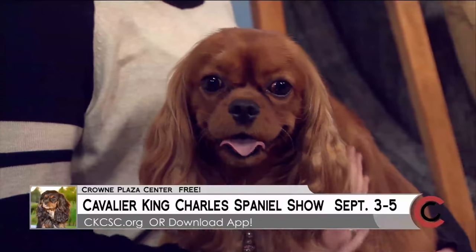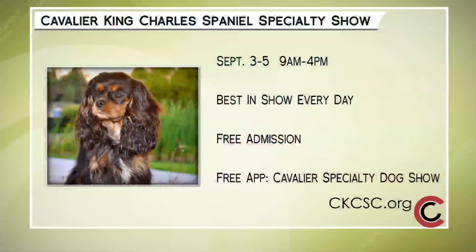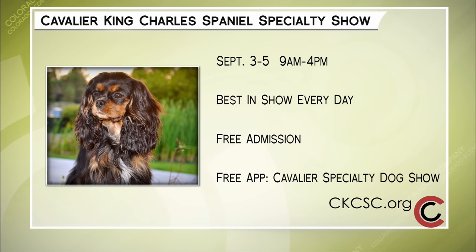Thank you guys very much. I love Ellie! Admission is absolutely free. It's at the Crowne Plaza for the Cavalier King Charles Spaniel Specialty Dog Show, September 3rd through the 5th. A Best in Show will be awarded each day and there will be many other special events. For more information, visit ckcsc.org - you can even download their free app. It's the Cavalier Specialty Dog Show.